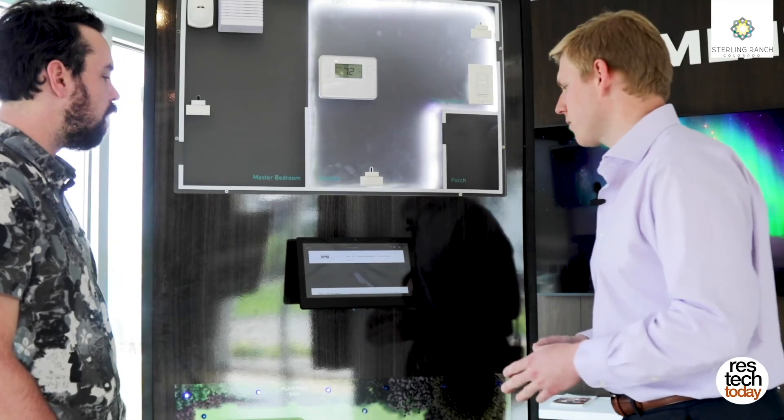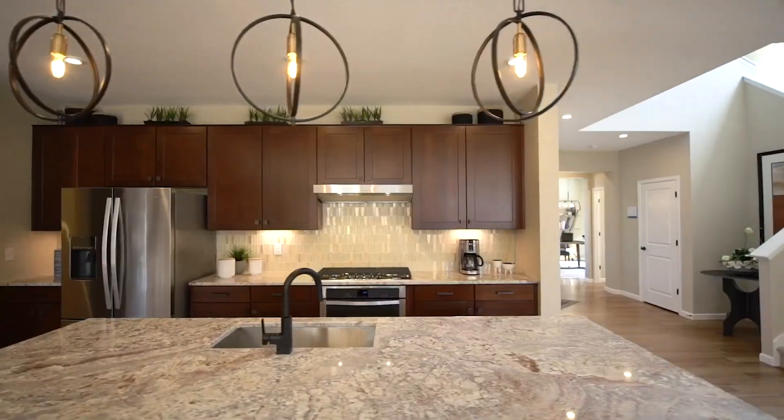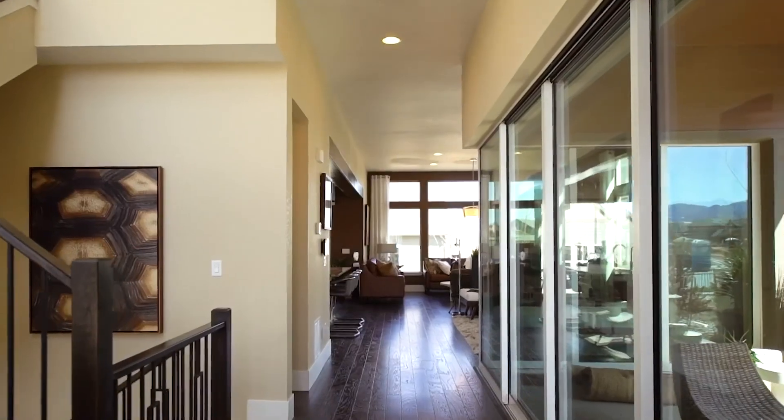Very cool. Well, I think it's about time we check out one of these homes. Let's do it.